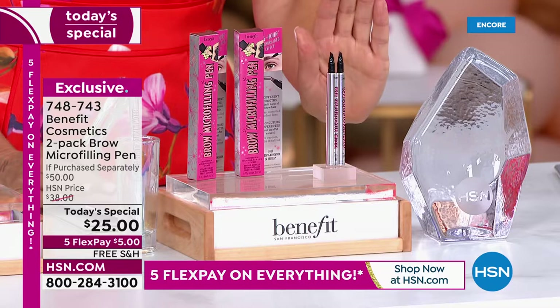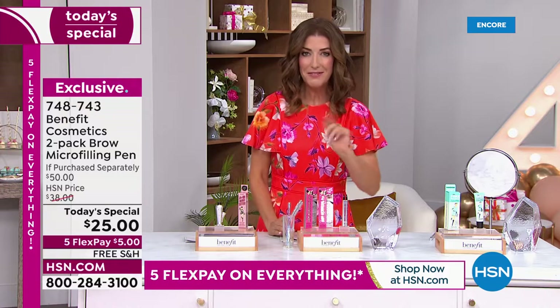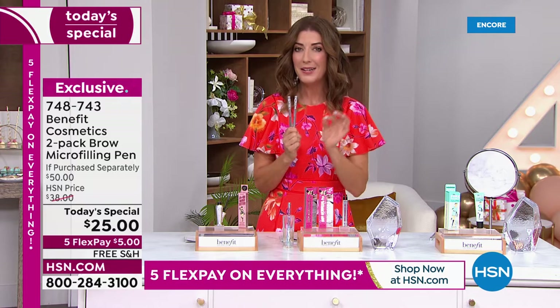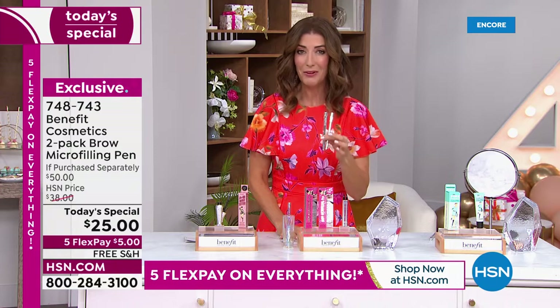Today you're getting this $50 value at 50% off. We're continuing the five flex pay on everything — just $5 to get this home. We have free shipping and handling. We have four colors from blonde to light brown to medium brown to dark brown. Right now you can get it at the best value we've ever offered.